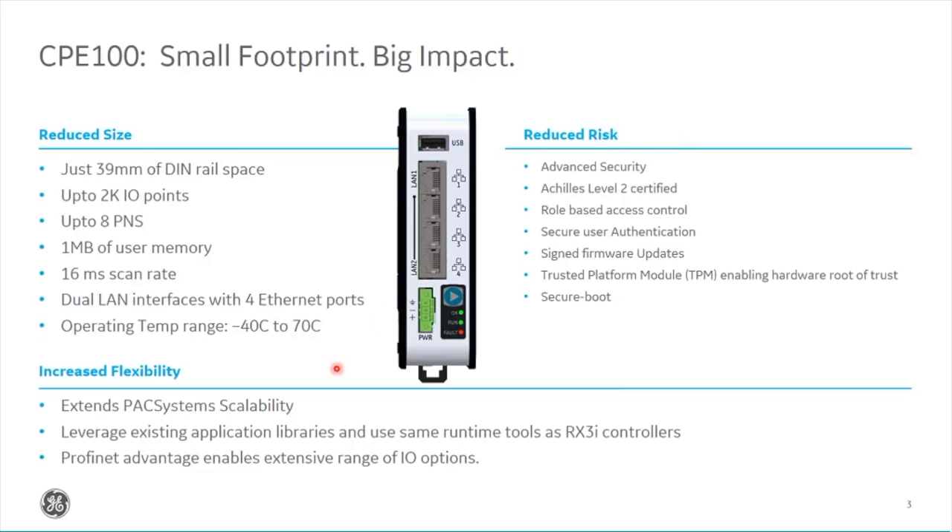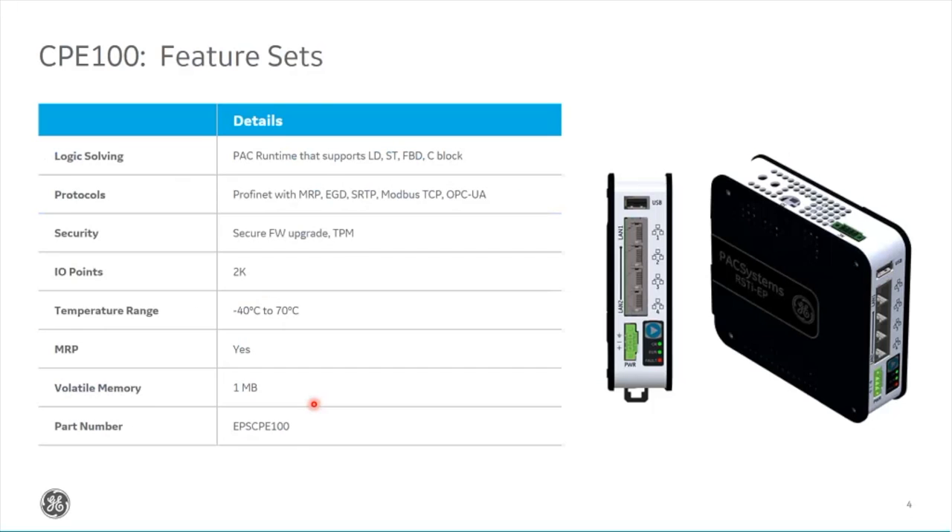Although these controllers are new, they are still standard PAC systems controllers within the RX3i range. That means if you've got an existing program running on any of our 9030s or RX3i controllers, you can port that code directly into this controller. Any blocks or library of blocks in your tool chest can be dragged and dropped onto this controller and will continue to work. Being a PAC systems controller, we can also run standard languages: ladder, structured text, function block diagram, and C.